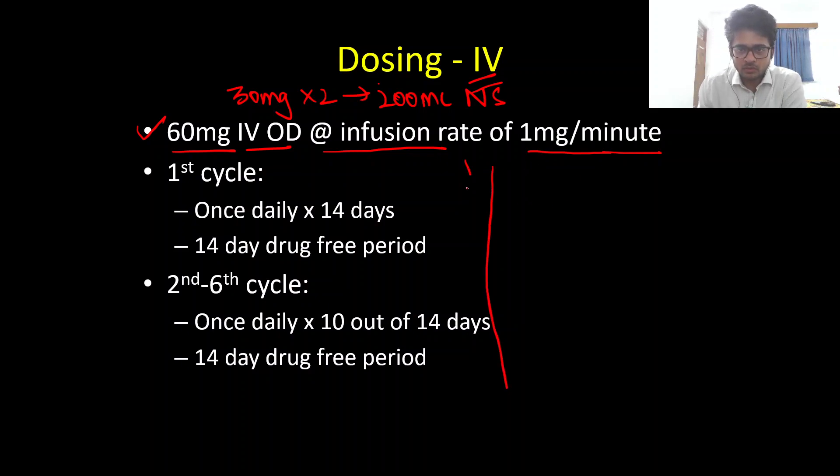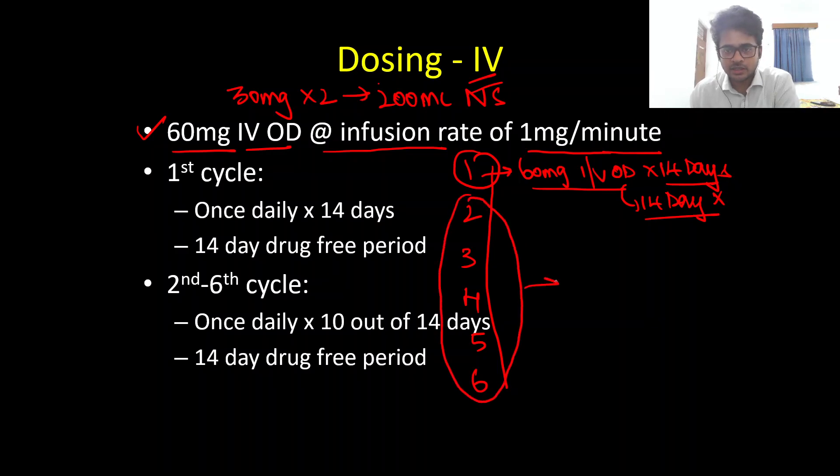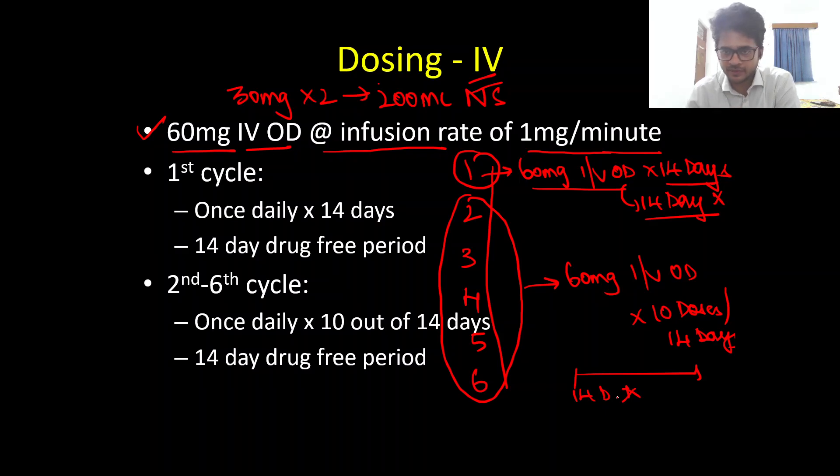Edaravone is given over six months in six cycles. The first cycle consists of 60 milligrams IV once daily for 14 days, followed by a 14-day drug-free period. For subsequent cycles — cycles two through six — it is again 60 milligrams IV once daily, but only 10 doses given over a period of 14 days, followed again by a 14-day drug-free period.